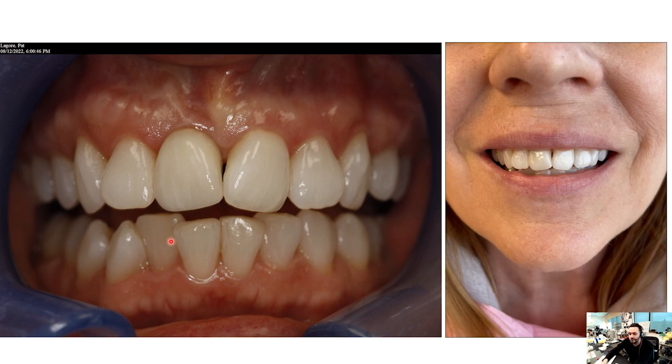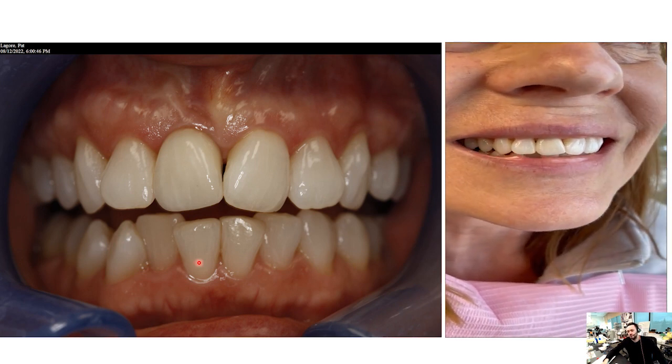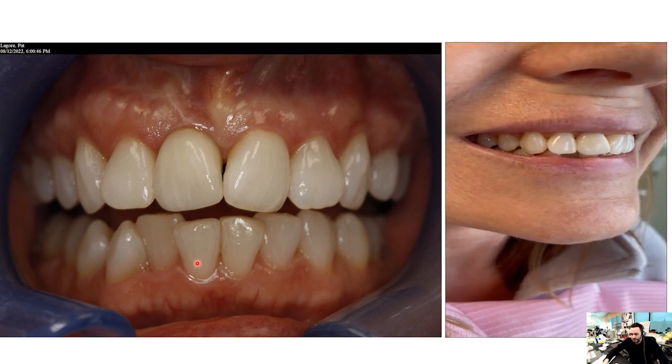I want to end this video with the near-perfect match video, which really shows us that correct communication between the lab technician and the dentist is very powerful — and that seeing the patient in person is not necessarily the solution for every single central case.